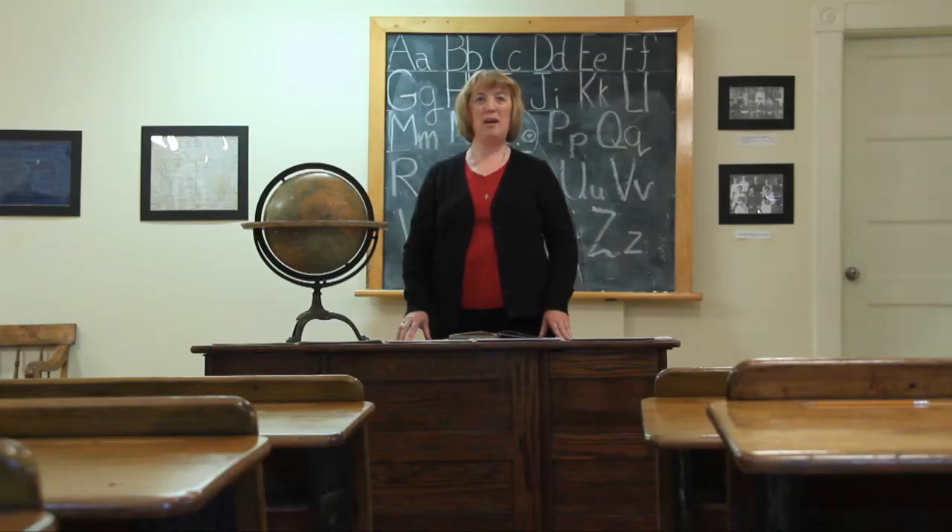Welcome to the Annapolis Valley MacDonald Museum. My name is Sherry Griffin and I'm the director of this museum, located at 21 School Street in Middleton, Nova Scotia — the heart of the valley. The museum is dedicated to showcasing the cultural and natural history of Middleton and the valley.